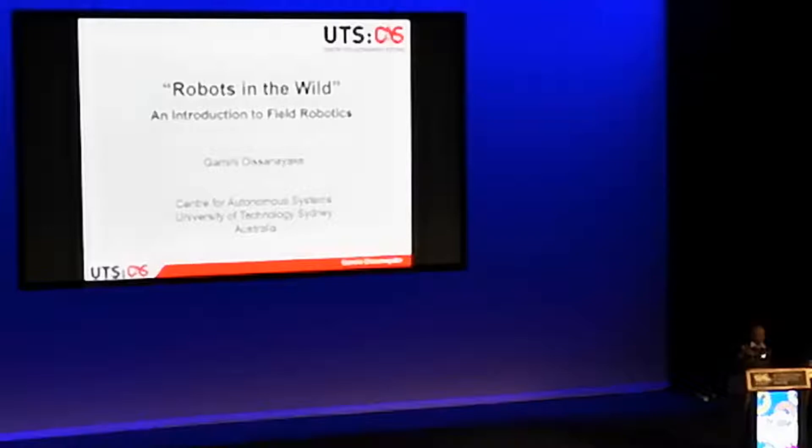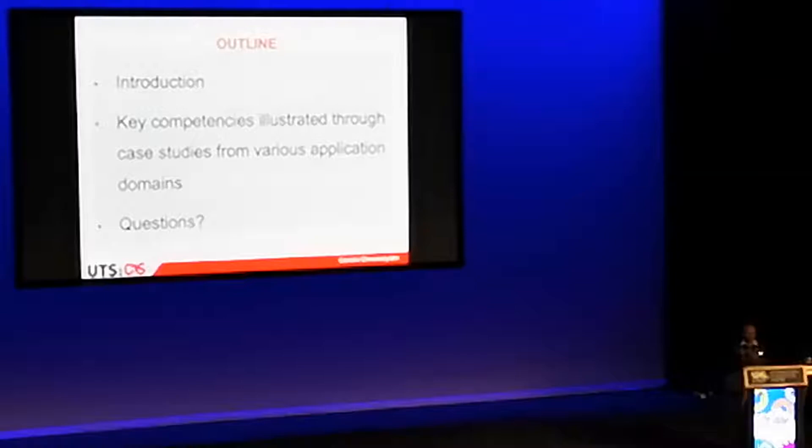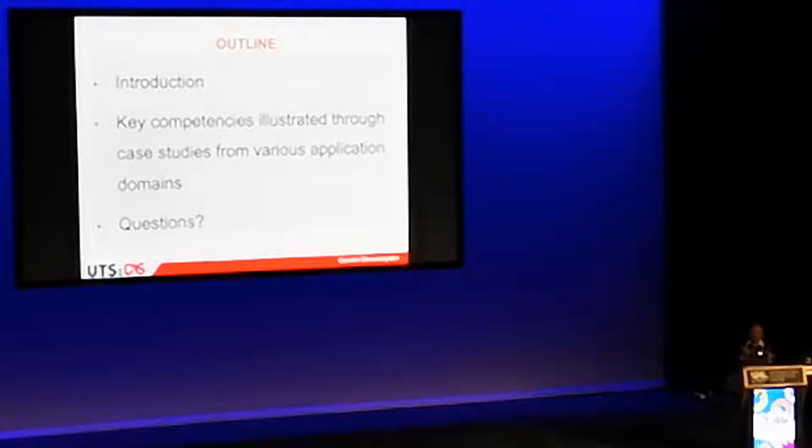You've taken the robots from the factories that were around even 50 years ago into scenarios where things are not as predictable and structured as in a factory. What we've done in the past 20 years or so is probably take it a little bit further and actually take it outside into a real-life application. What I'll try to do today is give you a brief introduction on what does it take to take a robot into the field, rather than a playing field, into an industry or outside scenario.